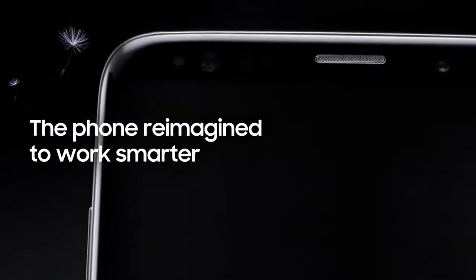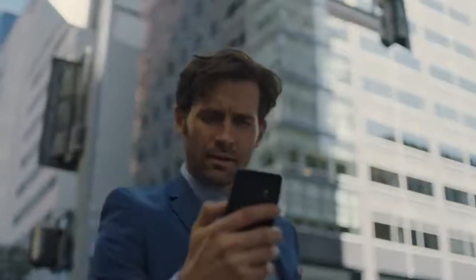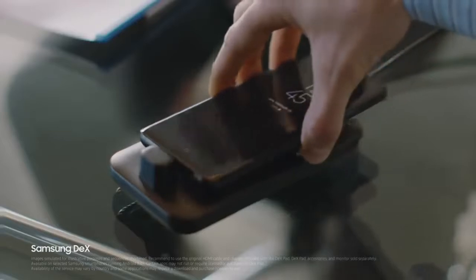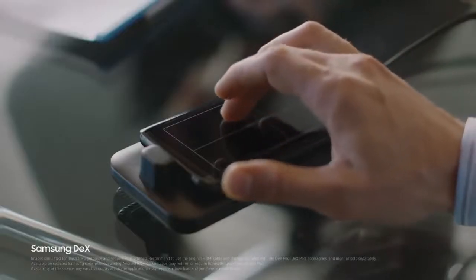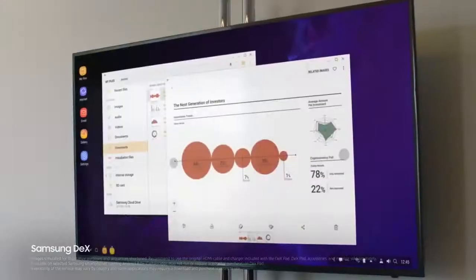Because being mobile means juggling many jobs at once, Galaxy S9's seamless multitasking lets you keep up to speed. And with Samsung DeX technology, we've reimagined the work phone to give you a PC-like experience the moment you plug in DeXpad, giving you drag and drop capability, contextual menus, and resizable windows.